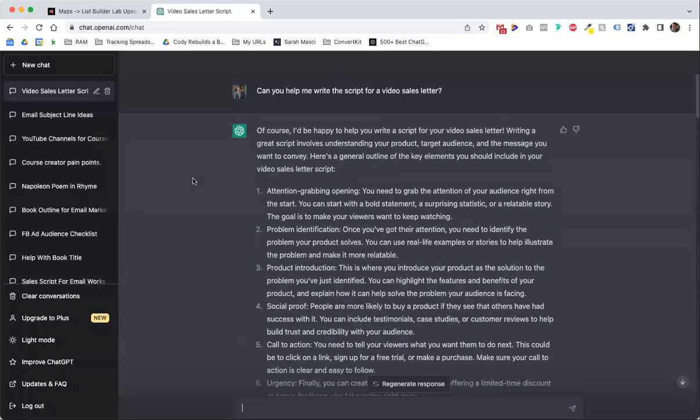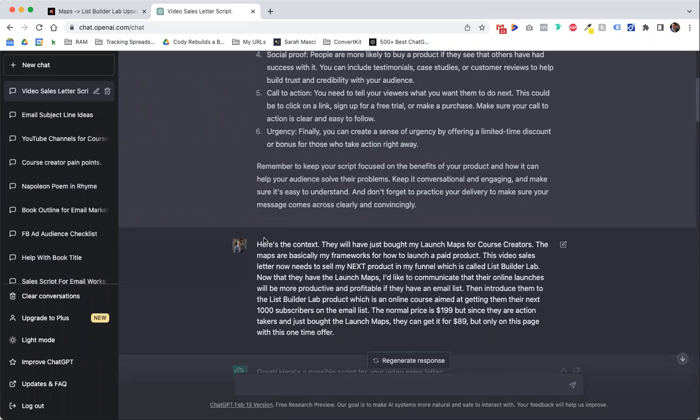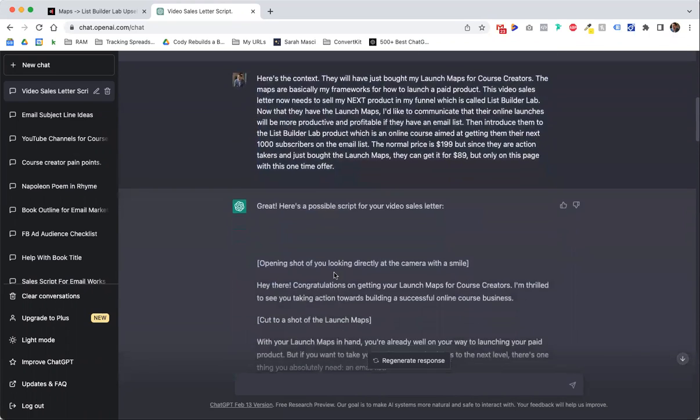So I asked ChatGPT: can you help me write the script for a video sales letter? And it said sure. And it gave me a bunch of generic stuff — I didn't even read this, I'm sure it's fine: attention-grabbing opening, problem ID, product intro, social proof, call to action, urgency. That's fine. I said here's the context — that's what I just told you. And it says great, here's a possible script.